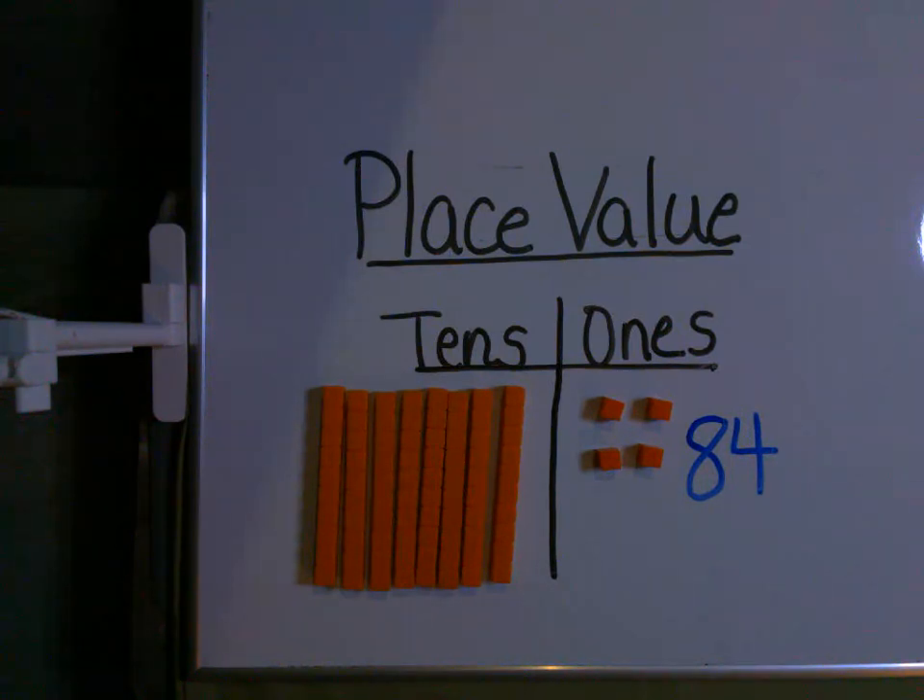Well, boys and girls, I certainly hope you enjoyed our story today — Penguin Place Value. As I always tell you, please try and practice at home. Until I see you again, have a great day, and I'll talk to you all again soon. Bye, everyone.